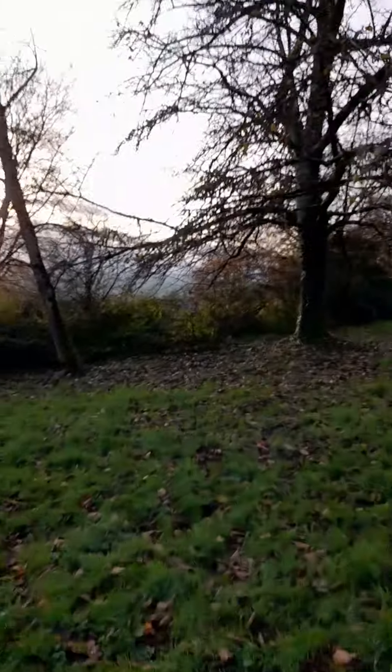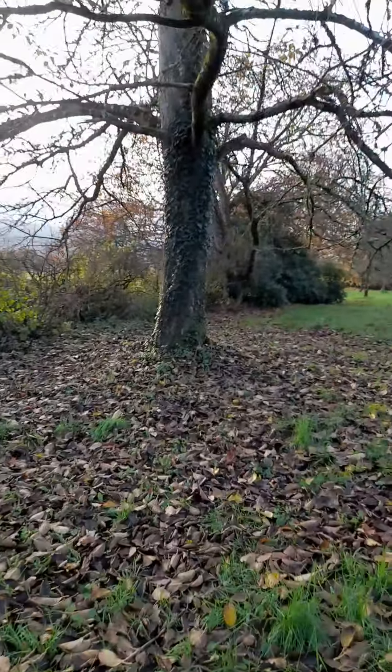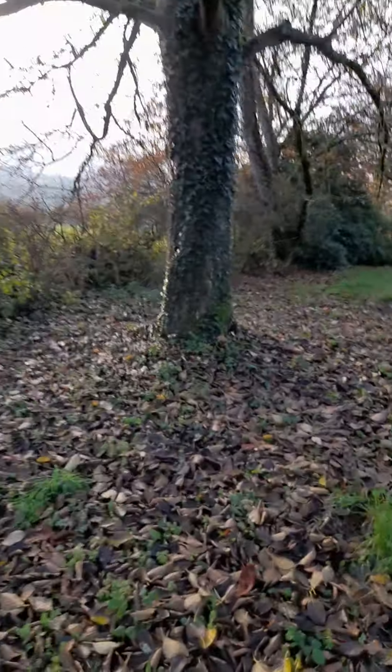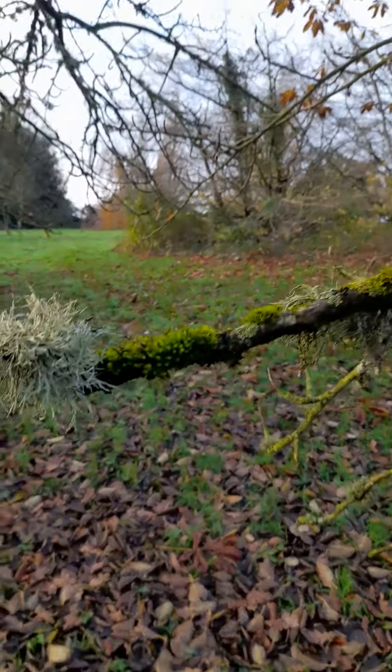Here we have another famous tree. This is a big tree — it's got lots of willow lichen on it. It's also got some green lichen on it.